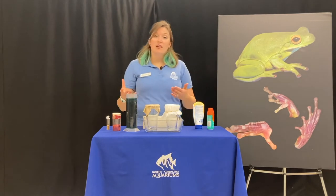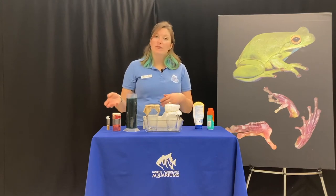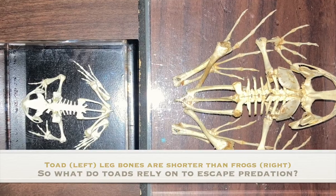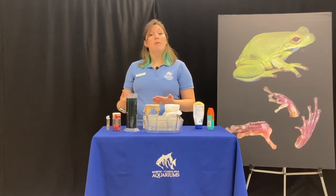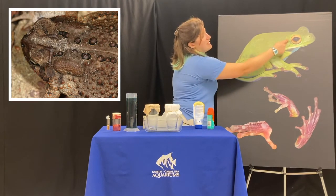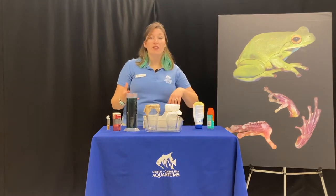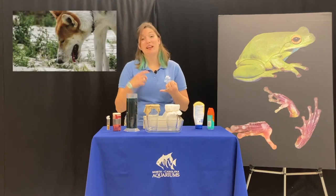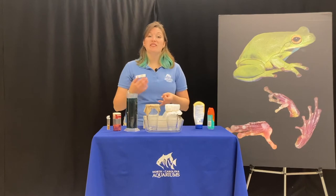Toads don't have really long legs or super sticky toes, so they're not known for climbing or jumping. However, some toads can excrete poison from a membrane behind their eyes — right back here is where that poison can be secreted. If an animal picks up that toad in its mouth, it's going to taste really bad, so they might spit it out. And if they don't and still eat it, it can make that animal sick.